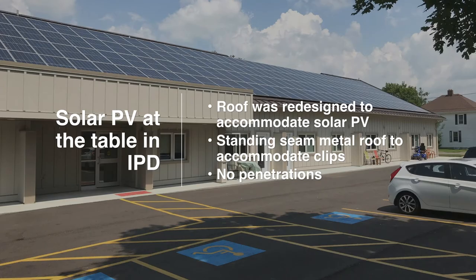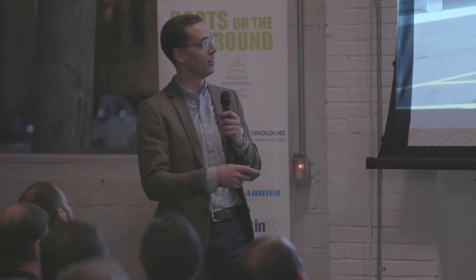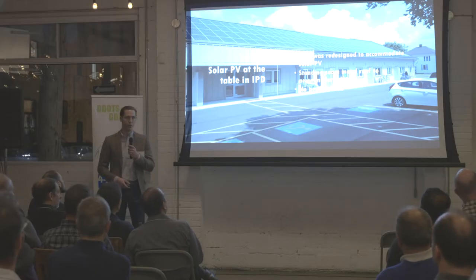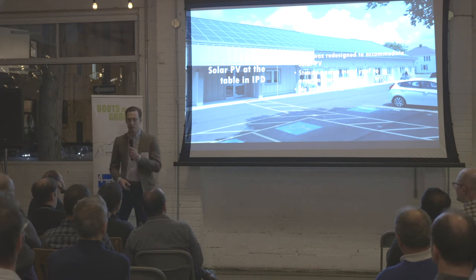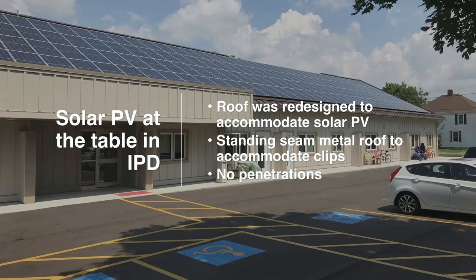The first thing I want to talk about is the value of having solar at the design table. As Ed said, we got involved after site plan was done, elevations were done, and floor plans were more or less done. The gables on the first slide were mirrored on the south side of the building for architectural interest. Our solar team worked with the architect and structural engineer to redesign the south roof to make it more accommodating for solar — we now have an uninterrupted array. We also changed the roof type to a standing seam metal roof, which allowed us to use the S5 clip system to mount the racks, resulting in a completely penetration-free roof. There's one stack for the electrical lines to go inside — that's it.